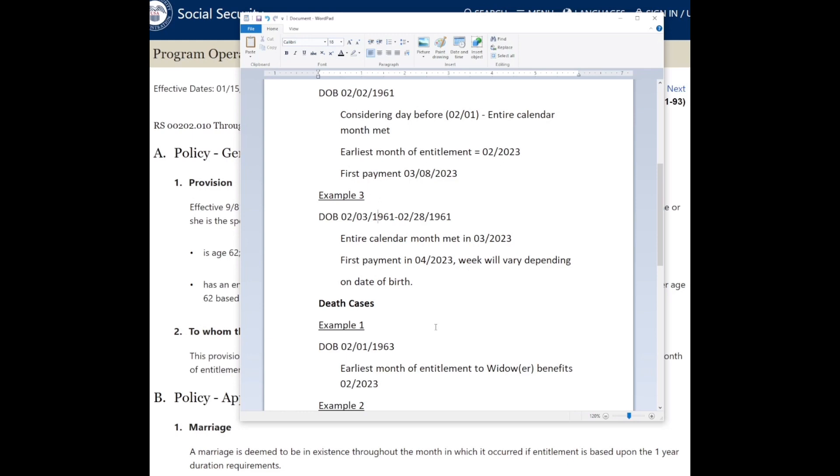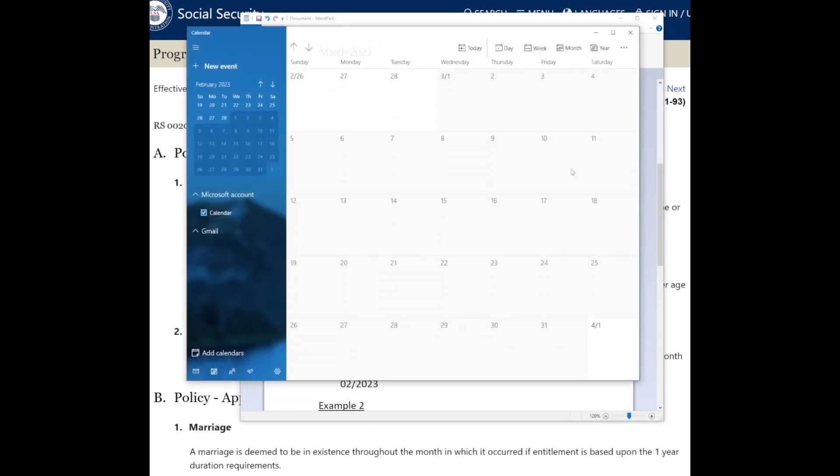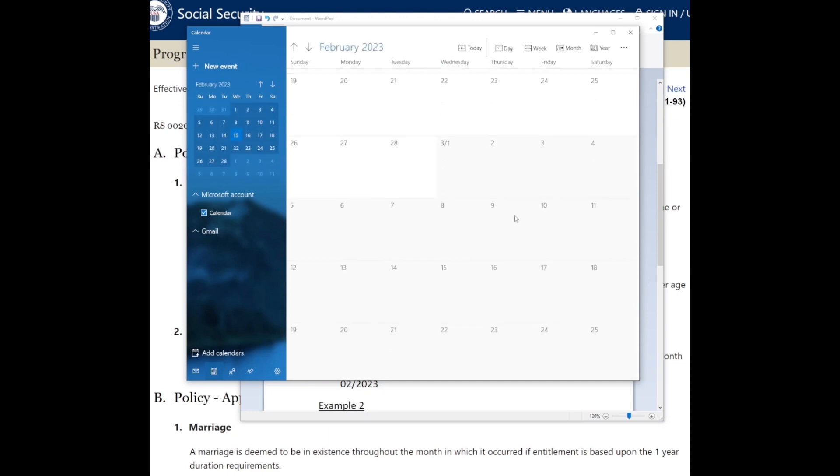To be specific: people sometimes say 'I get paid the third week of the month,' but that's not quite right. You get paid on the second, third, or fourth Wednesday specifically. For example, in March the first of the month falls on a Wednesday, meaning there are five Wednesdays in March — but only four of them apply for Social Security benefit payments.